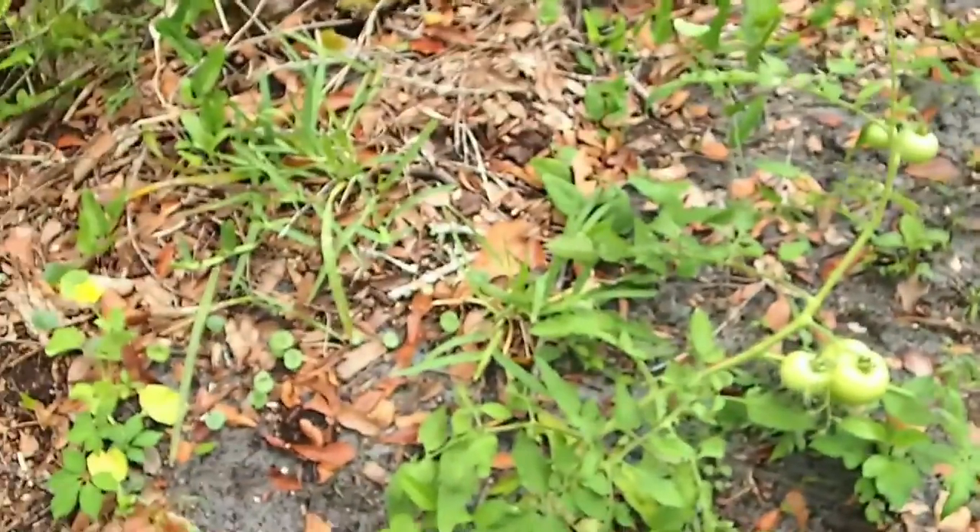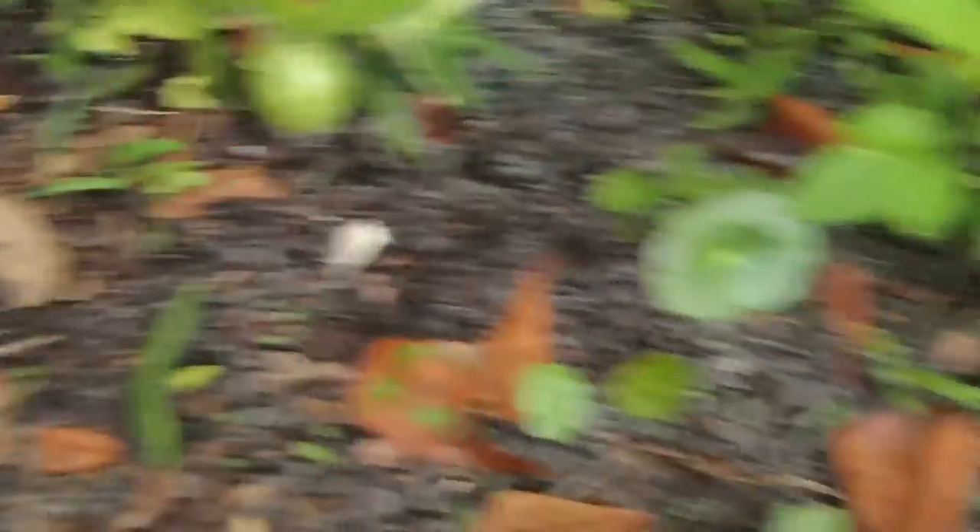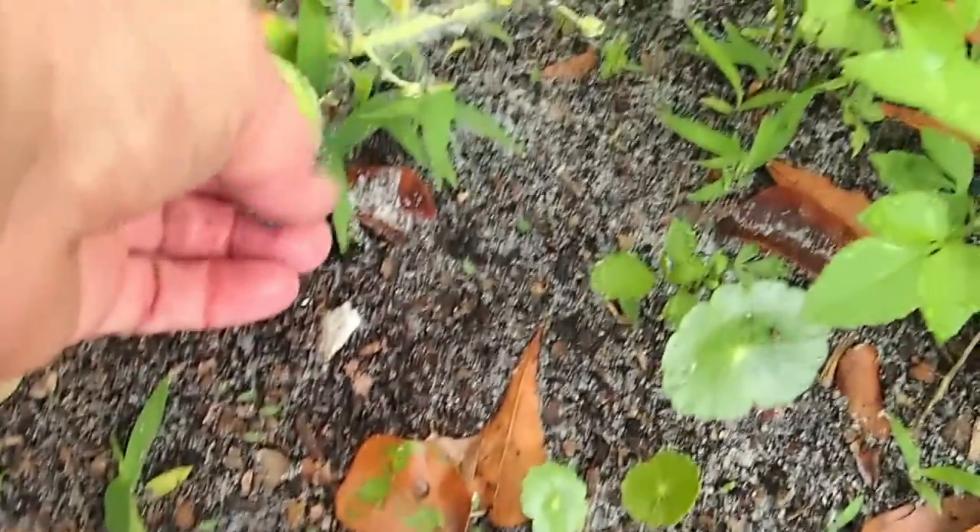Tomatoes are getting big, they're looking very, very good. There's another watermelon right there — oh, he's getting really nice. This rain has really, really helped him. That one there. Pretty.